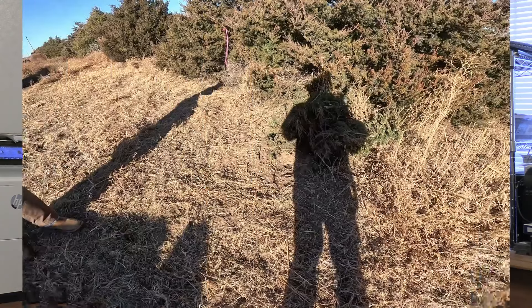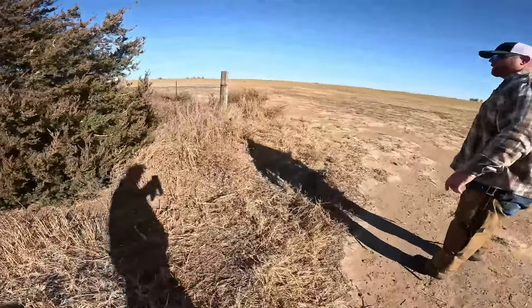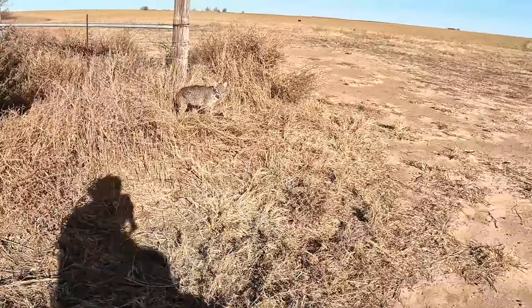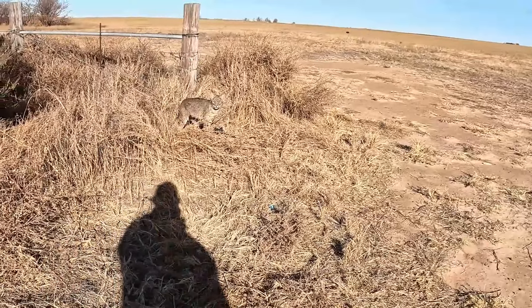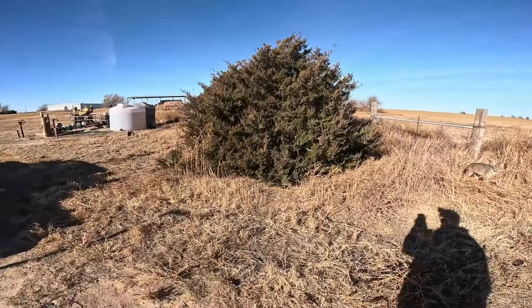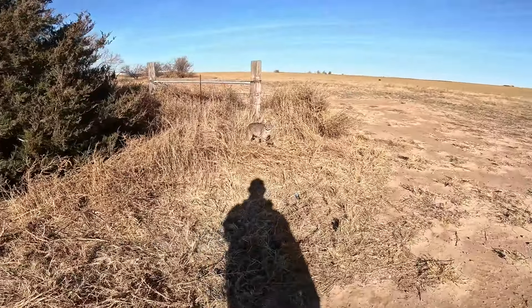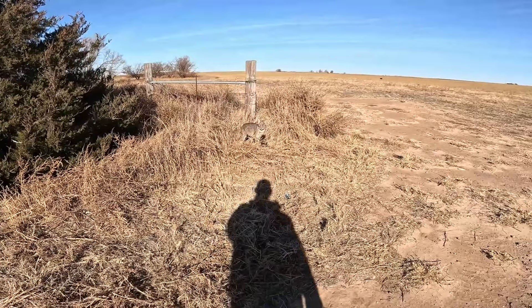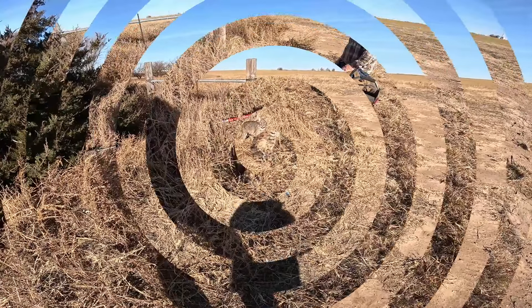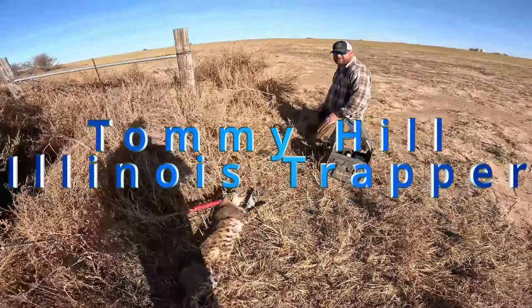Until we meet again, tight chains trappers. Well, we got a day out there. Old Tommy on a scent post there — he's got himself a cat, right next to these cedars. By golly, we finally got ourselves a cat out of this thing. Nice young one. So there's the cat — got some nice spots on him.